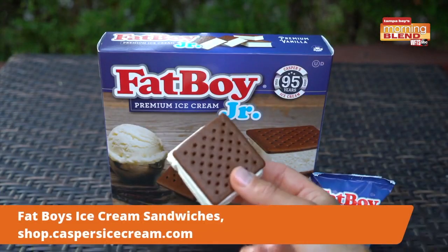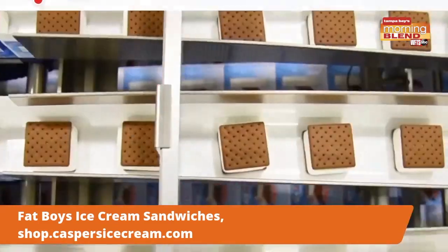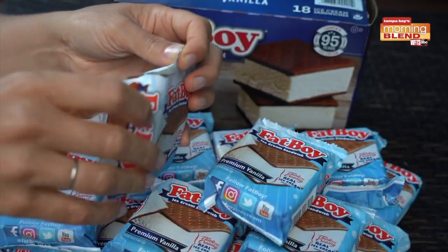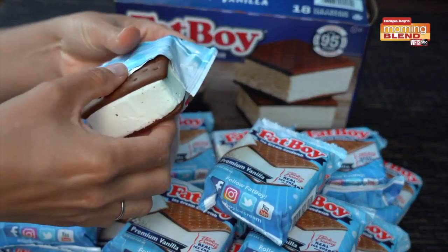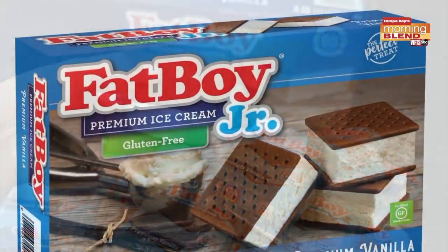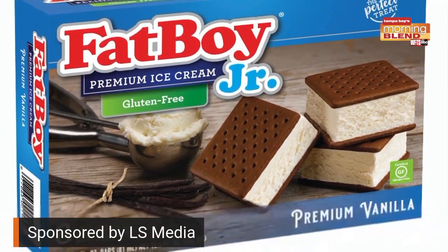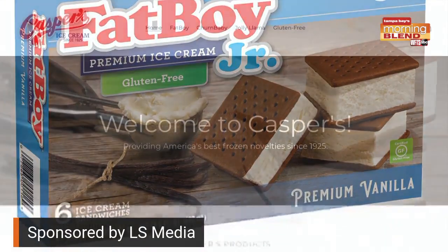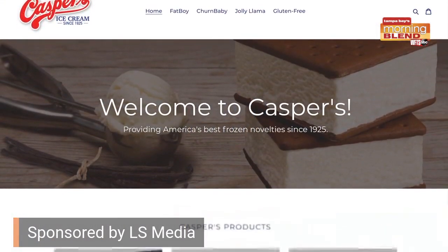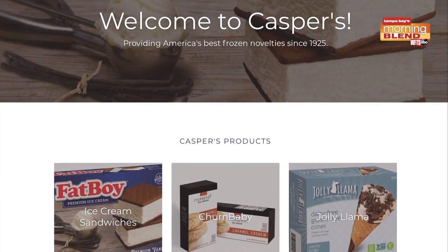What's summer without some ice cream? You're going to love these Fat Boy ice cream sandwiches. Fat Boy is part of the legacy family-owned Casper's Ice Cream, who is celebrating their 95th anniversary this July. Fat Boy ice cream sandwiches stuffed with premium vanilla ice cream are their signature best-selling sweet treat, loved by families since the company's inception. The company recently released new gluten-free ice cream sandwiches. Starting at $5.99 a box, you can find them at grocery stores nationwide. Visit shop.caspersicecream.com for more information.